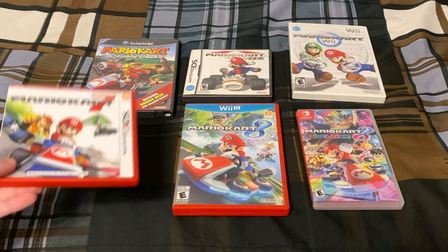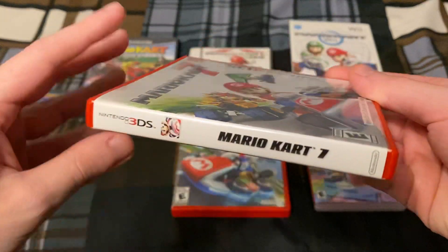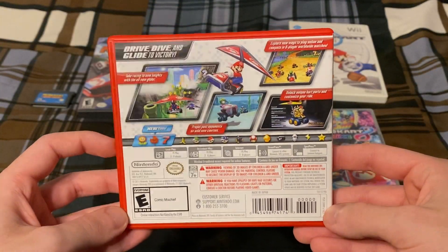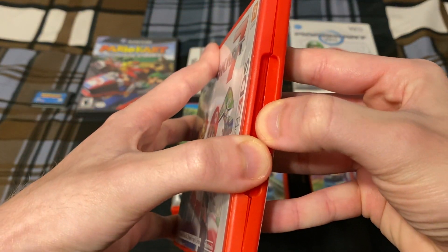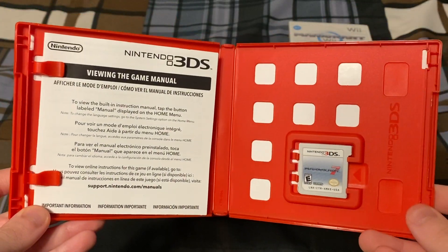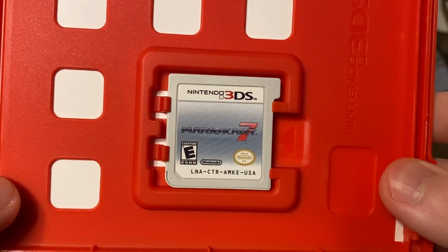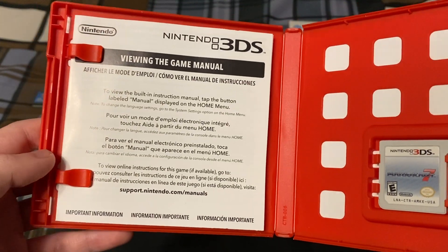Next up we have Mario Kart 7 for the Nintendo 3DS, which came out in 2011. I did not play this at the time because I only had a DS and a DSi, not a 3DS. Several years ago I was able to finally get a new 2DS XL and play this game, along with all the other 3DS games I never got to play at the time. There's the cartridge and the import information booklet.